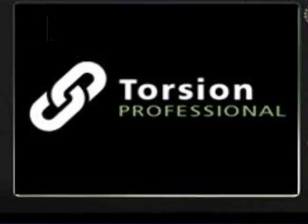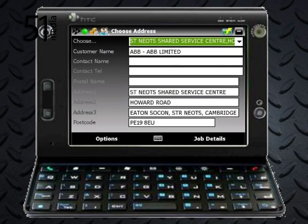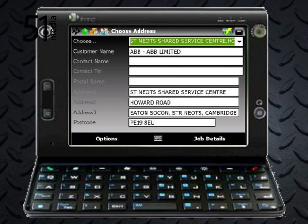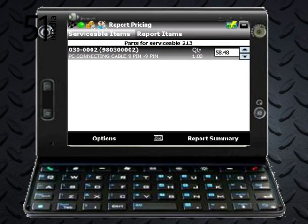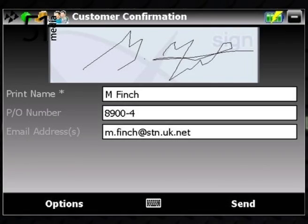What Torsion does is integrate directly into your ERP or accounts package — your bill of materials, accounts, stock, sales and purchase modules — and adds a range of new features to create complete mobile solutions.